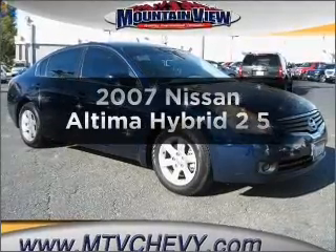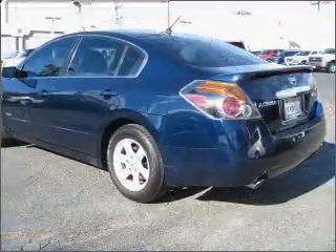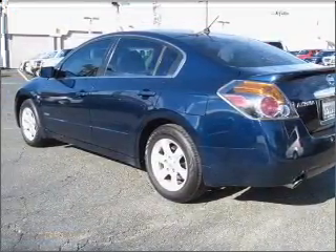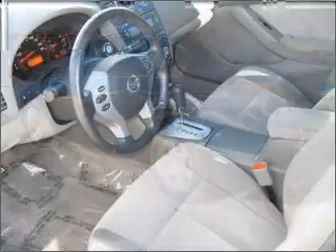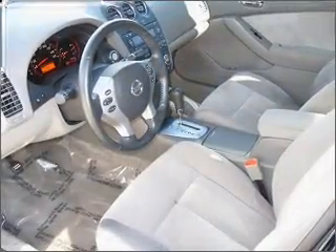Presenting the 2007 Nissan Altima Hybrid. This is the set of wheels you've been looking for. With an efficient four-cylinder engine connected to a smooth shifting automatic transmission. Stand out from the crowd with premium wheels. The anti-lock braking system will keep you safe on the road.